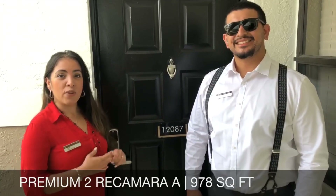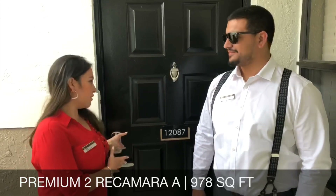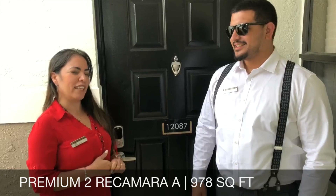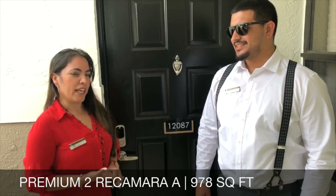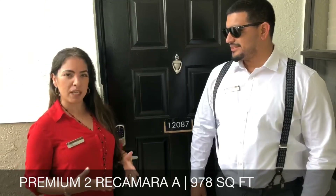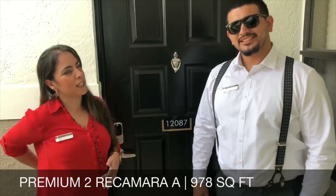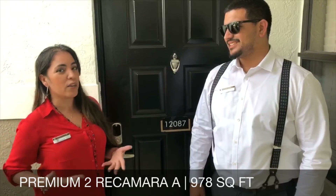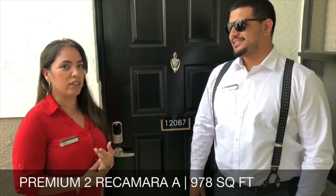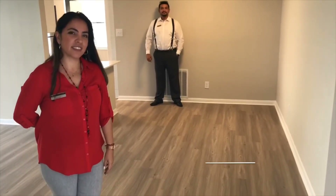Hola, bienvenidos a nuestro diseño A, el de 978 pies cuadrados. En este momento vamos a entrar al apartamento solamente con nuestra tecnología de Smart Home. Esta esencialmente requiere un código de seis dígitos, código que se le envíe al momento de mudarse. Pero también puede entrar con una llave regular y la aplicación que tenemos en el teléfono. Esta nos va a ayudar junto con el acceso a la aplicación de la alarma y el termostato.